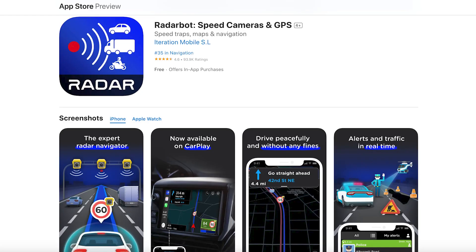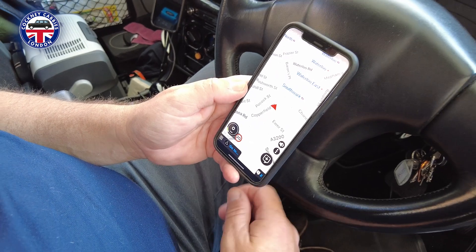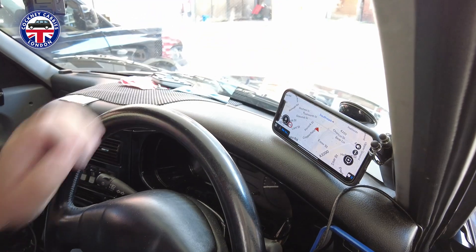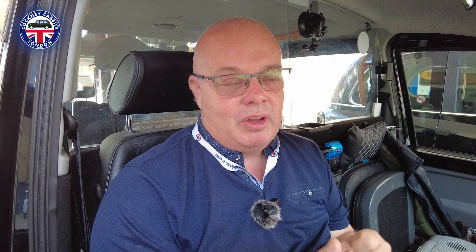This app is called Radarbot. Radarbot offers a free version and when you open the app you have to go through watching an advert before you can actually use it. They also offer a monthly subscription of £4.99 a month or a yearly subscription of about £30 per year.